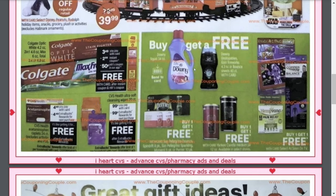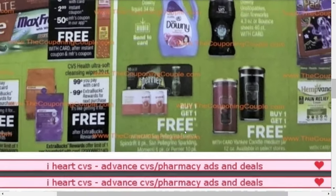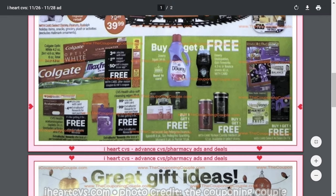Buy one of the Downy fabric softeners and get a Downy Unstoppable 4.3 ounce or Bounce dryer sheets 40 count for free. It looks like we're getting a center card coupon for the Downy fabric softener, which is already only priced at $4.94 — so with the coupon we're getting it for less than $4.94 plus the free item. There's also what looks like a buy one, get one free on some Perrier seltzer waters. And all the As Seen on TV products are also buy one, get one free — that's really nice.